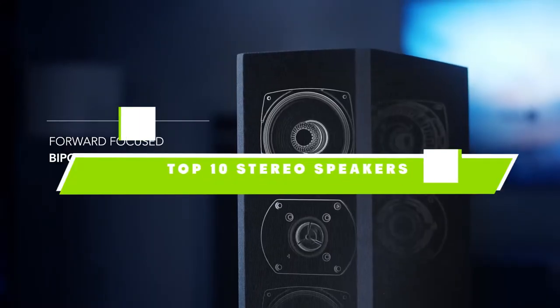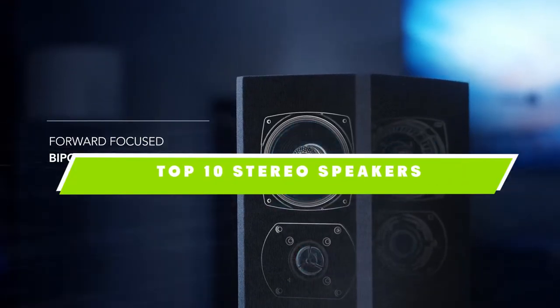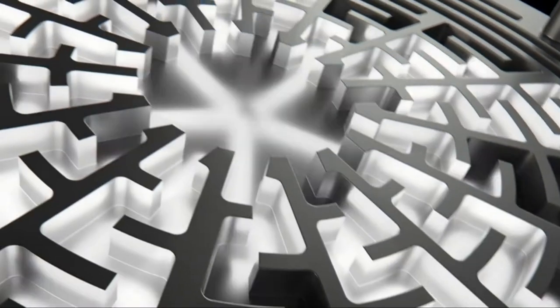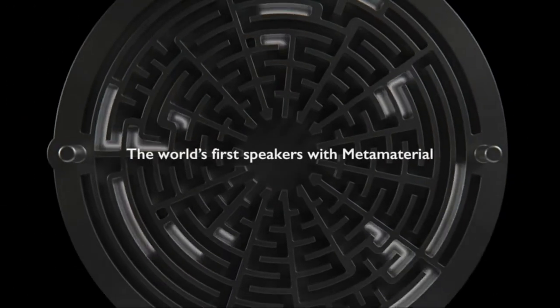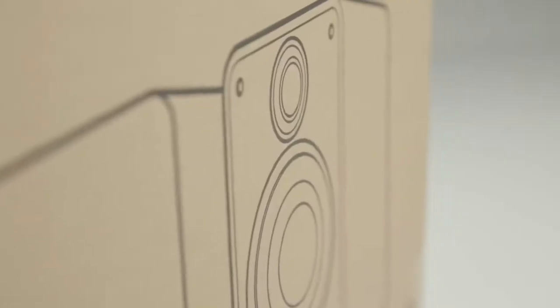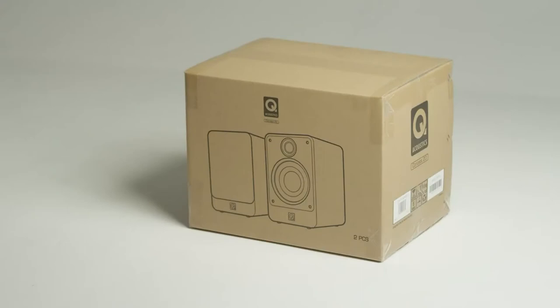If you're looking for the best stereo speakers, here's a list you must see. We made this list based on our personal preference and sorted it based on the features, prices, quality, durability, and reputation of the manufacturers and customer feedback. We've also included options for every type of customer. So let's get started.